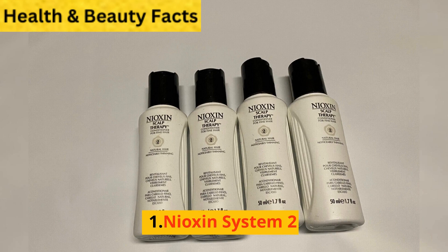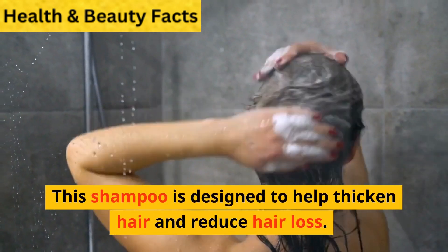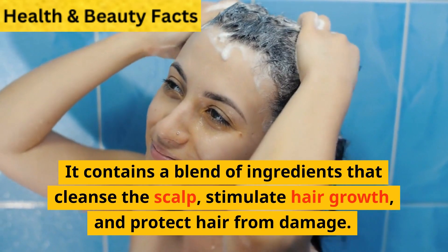1. Nioxin System 2. This shampoo is designed to help thicken hair and reduce hair loss. It contains a blend of ingredients that cleanse the scalp, stimulate hair growth, and protect hair from damage.